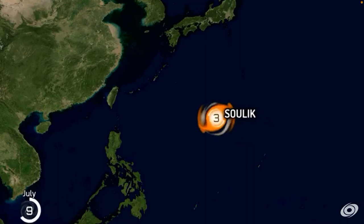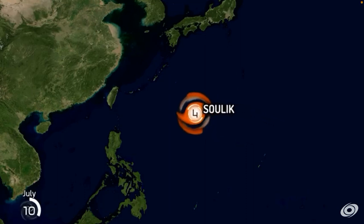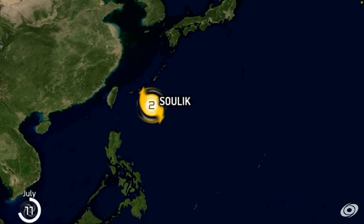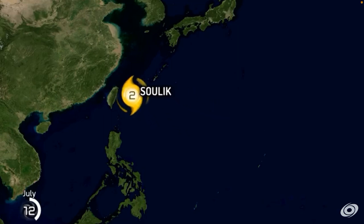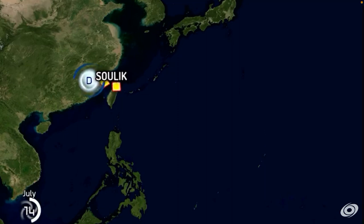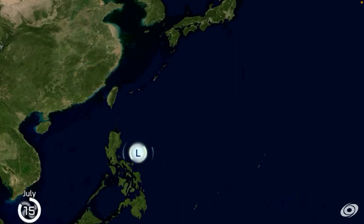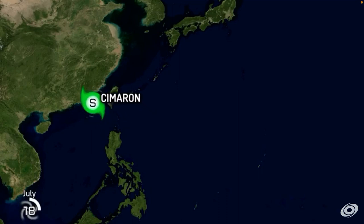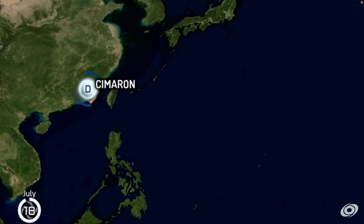That's the first typhoon, and there's the first category four. It's heading towards Taiwan and made landfall on both Taiwan and China as a typhoon. And we have another system heading towards Taiwan again — Simarun — but it never actually hit Taiwan though.